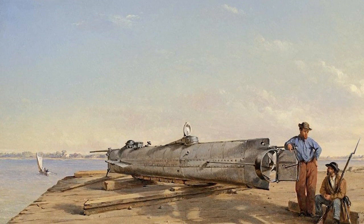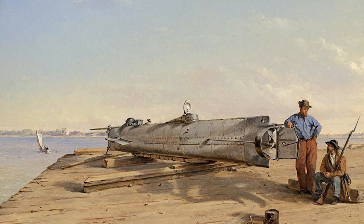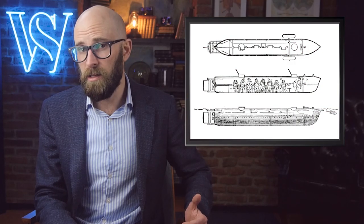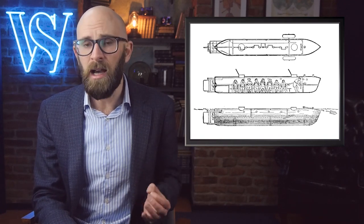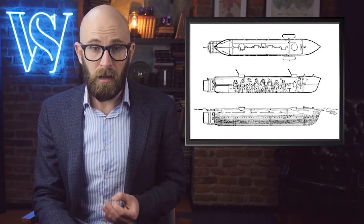Hunley is referred to as CSS Hunley, though the designation implying it was commissioned into the Confederate States Navy is not accurate. The vessel arrived in Charleston privately owned by its builder; the Confederate Army seized it and operated it during its attack, and its crew were Confederate soldiers, not sailors. During testing in Charleston Harbor, Hunley sank with the loss of five of its eight-man crew, was salvaged and repaired, and sank again in October 1863, killing all its crew. Nonetheless, the successful submarine attack changed naval warfare, and fifty years later German U-boats demonstrated to the world just how much Hunley changed the way that war was fought at sea.